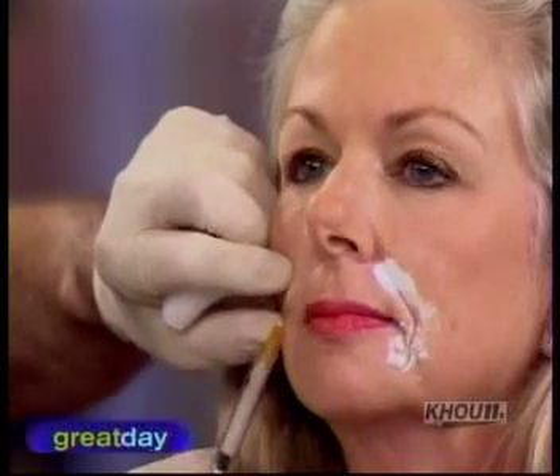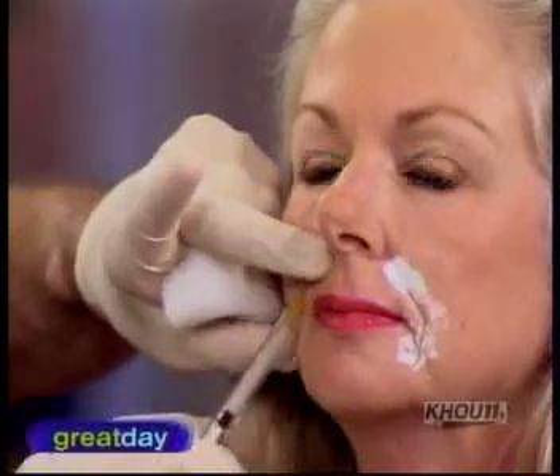This is immediate — let's see how she does. It's immediate, and it's actually going to improve over the next three months. What's really cool is that this filler is a long-lasting filler.